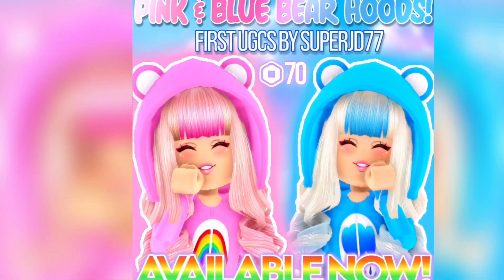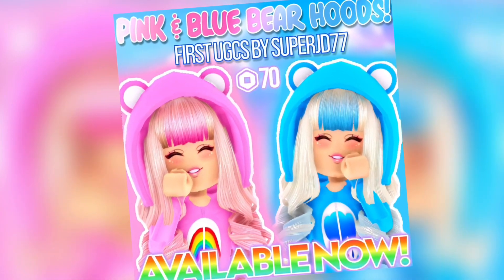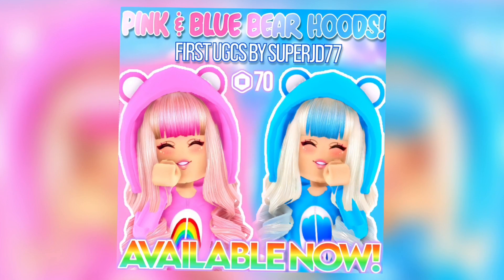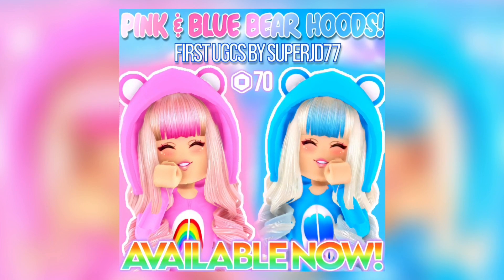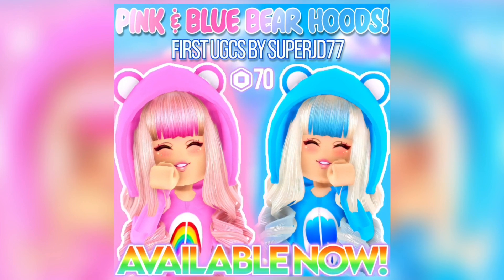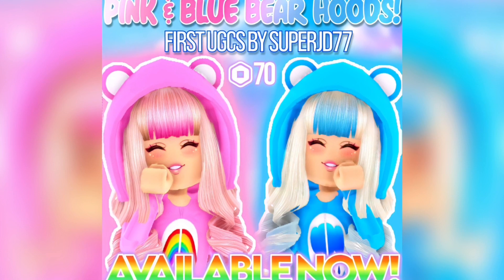Hey Care Bears, my brand new UGT items are out now — make sure to purchase them, link is in the description. Both bear hoods are super cute and they can match your adorable Care Bear onesies that are also out in my group store right now. Go ahead and check those items out, and anyways enjoy the video!